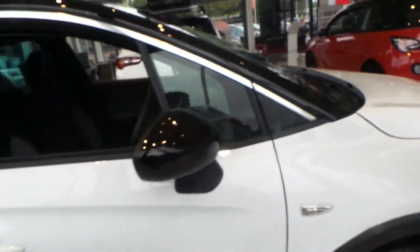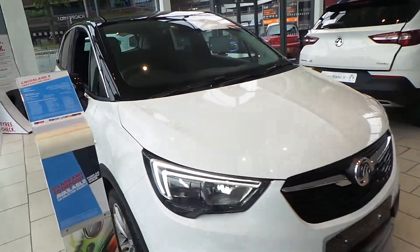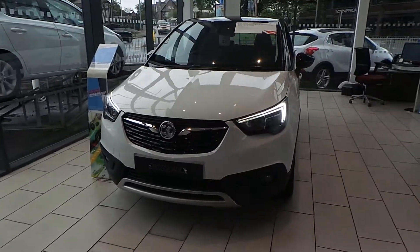If you would like any more information on our Vauxhall Crossland X Elite, please call us at Pentagon in Manchester. Our telephone number is 0161-798-7000. Thank you very much for watching.